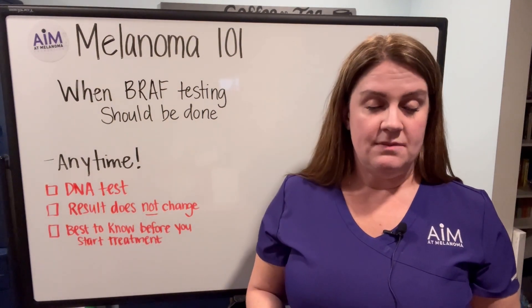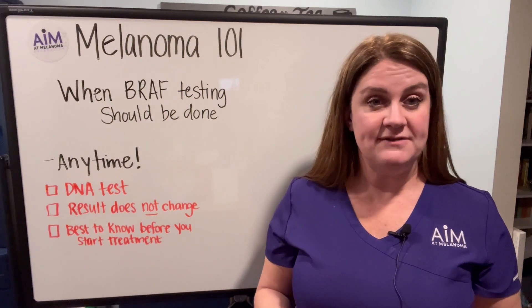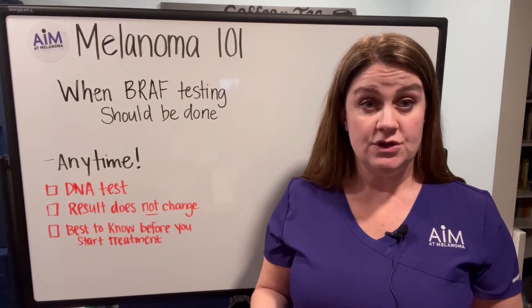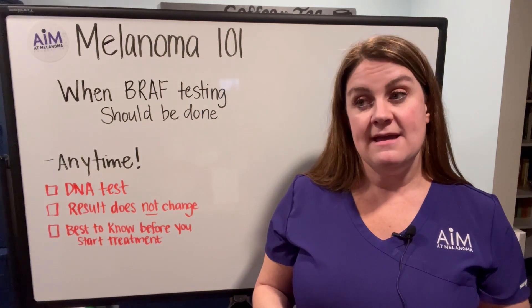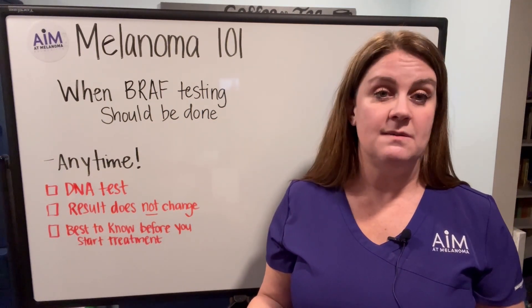As you know from our prior videos, in order to have BRAF testing performed, this requires a little bit of tumor tissue. This can actually come from either a primary melanoma on the skin, or it can come from a piece of a tumor that has metastasized somewhere else in the body.